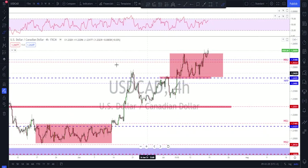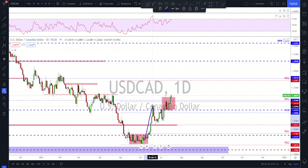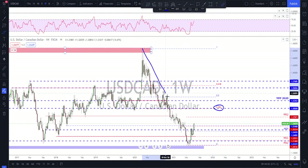USD/CAD is looking good. The rotation all the way from down here has been nice — the rounded bottom was completed, then impulse, correction, another impulse, another higher low. We have a sequence of higher highs and higher lows, so this is a mini bullish trend. Checking the weekly, we've been moving to the downside for a very long time. In my opinion, at least a 38.2% Fibonacci retracement is a potential target on the longer term — and that level also happens to be at a great area of interest, having been tested many times on the weekly.